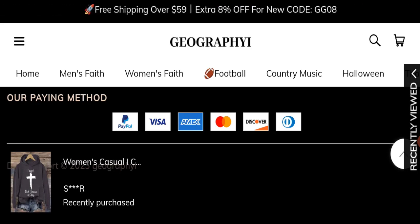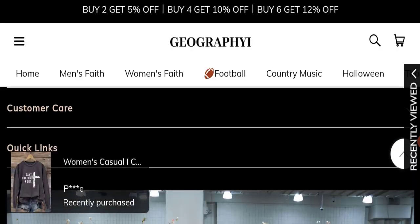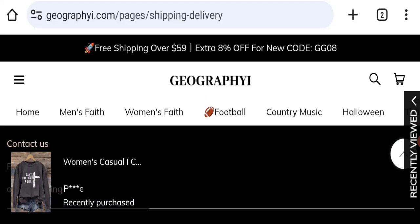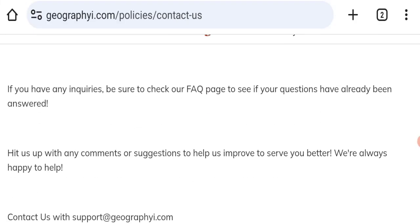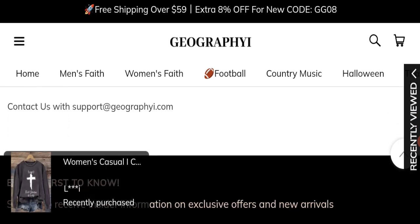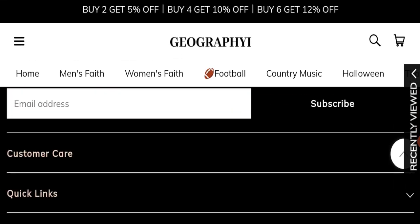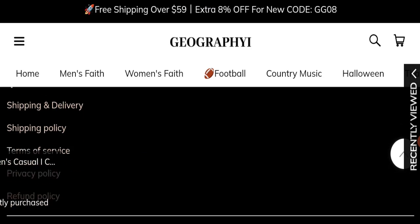Next, we will check the contact page of this website. The contact page is present and lists an email address: support@thegeography.com. This email address matches the domain name, which is a good sign.